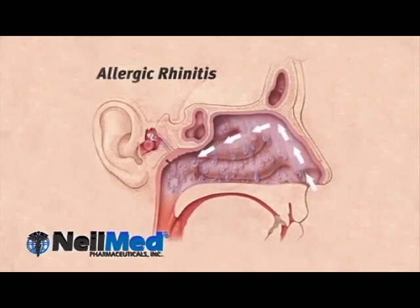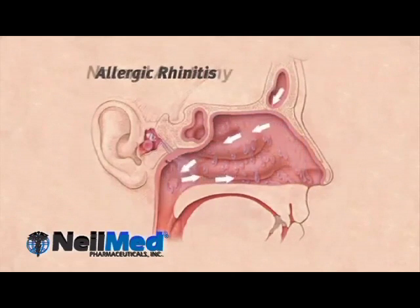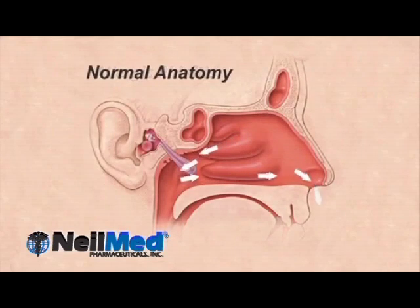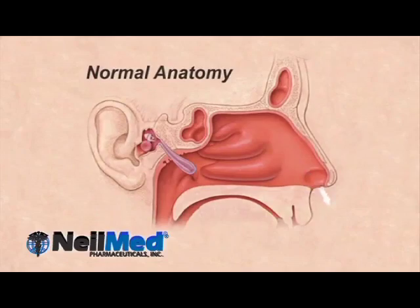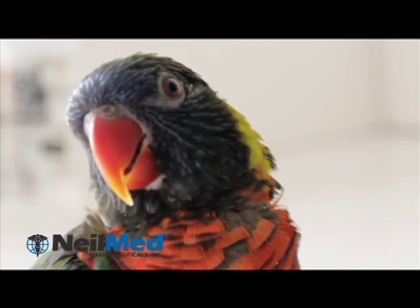NeilMed Sinus rinse will relieve your symptoms, cleaning your nasal passages and freeing them from mucus. NeilMed Sinus rinse works easy, gently and naturally, and helps you breathe better, freely and comfortably.